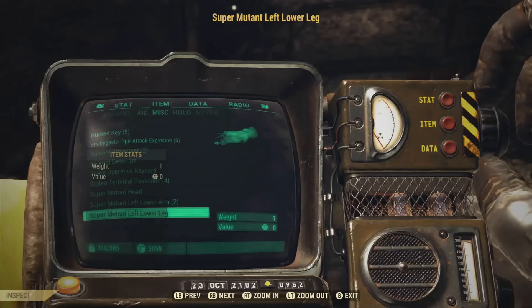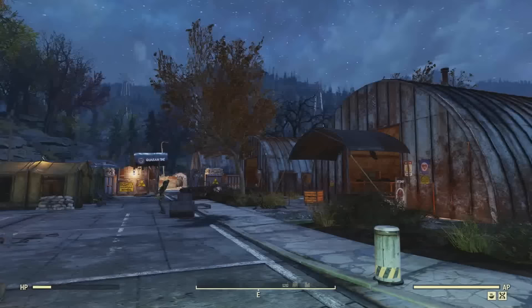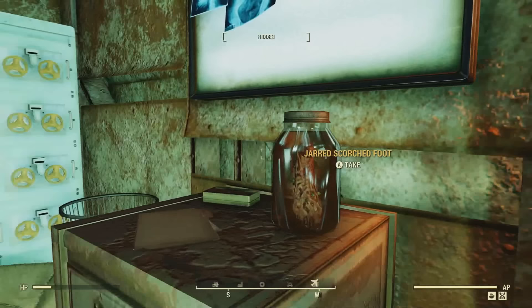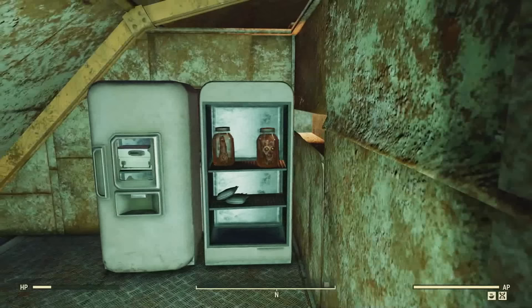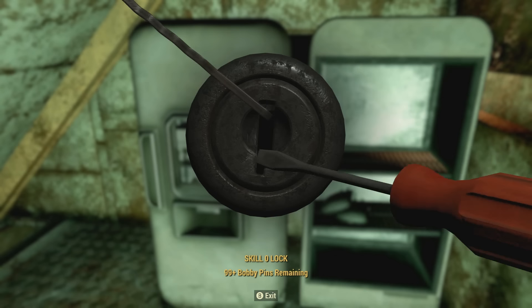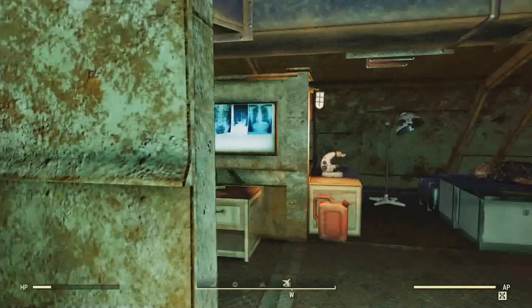Now let's head on over to the next location. For the third location with some extremely rare items to collect for your display case, we'll be at Morgantown Airport. These are actually one of my favorite junk items — they're really unique. You can get some jarred scorched body parts. It seems like a scientist was experimenting with the scorched here, and that's why they're in these jars. On this side you can find a head in a jar in this fridge, and I found another foot. These can only be found here at the moment.